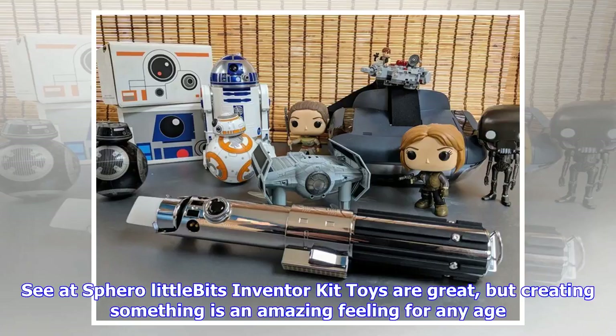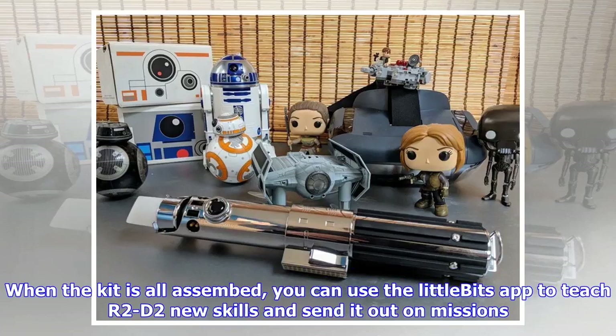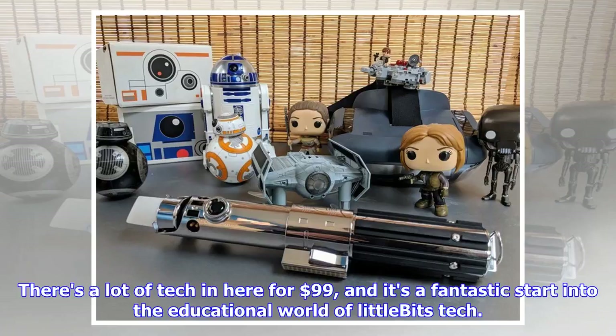LittleBits Inventor Kit. Toys are great, but creating something is an amazing feeling for any age. The LittleBits Star Wars kit is designed to teach you how to make your own R2-D2 by helping you understand the tech inside and what it all does. Once the kit is assembled, you can use the LittleBits app to teach R2-D2 new skills and send it out on missions. There's a lot of tech in here for $99, and it's a fantastic start into the educational world of LittleBits.